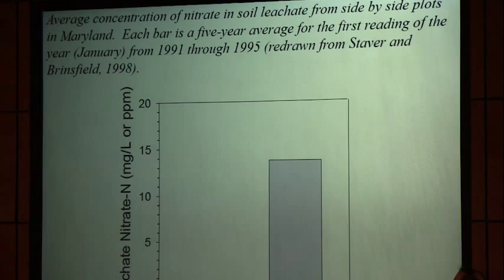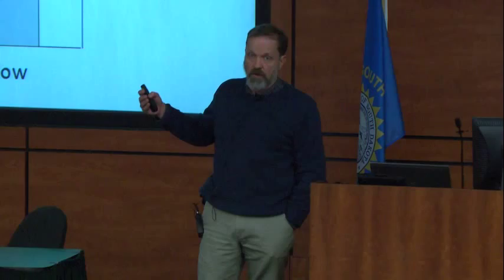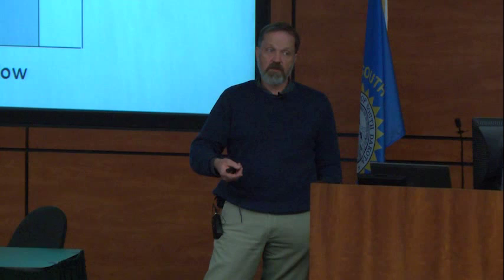Looking at nitrates in groundwater — this is from further east but demonstrates the point. Groundwater near the surface under a winter rye cover crop versus fallow shows that winter rye basically acts as a living filter. Whether it's nitrogen, phosphorus, or other nutrients, your cover crop is pulling them up out of the soil — taking them from being lost and also concentrating them at the surface. Even in an environment where you're not worried about leaching, it's still a benefit to concentrate those nutrients at the surface where the next crop can use them.